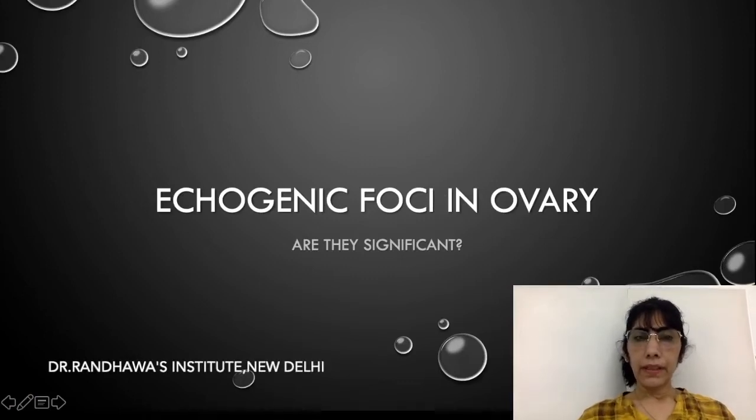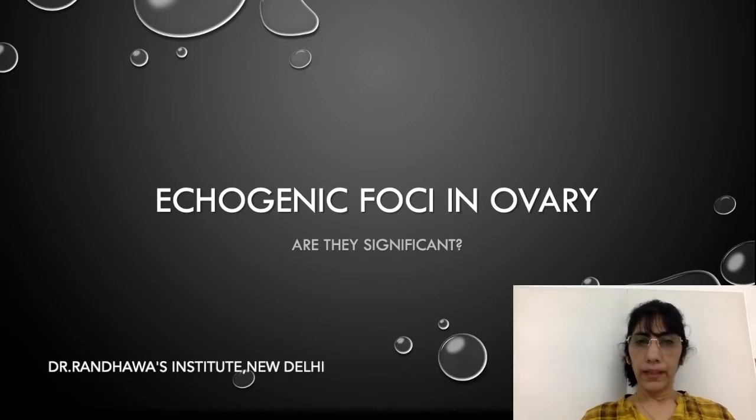Hi everyone. Today I have taken a very small topic which sometimes confuses us when we are doing a transvaginal scan: echogenic foci in the ovary. Are they significant, or are they just harmless entities?